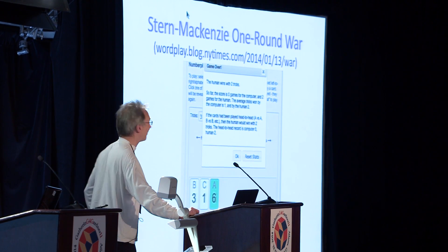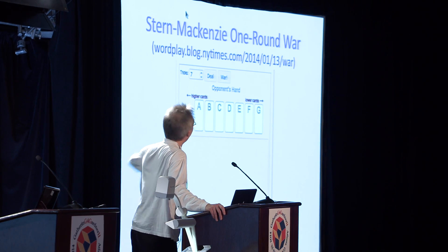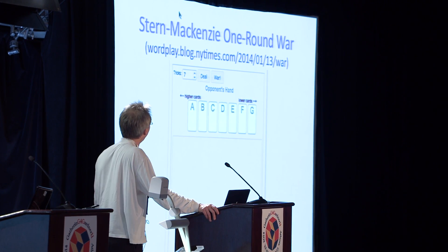So one might wonder whether the strategy we played did any good. Let's do another example and go on to the seven-card game — seven cards for each player.